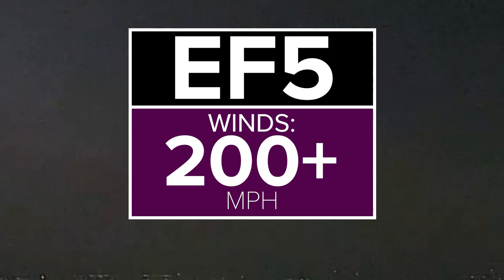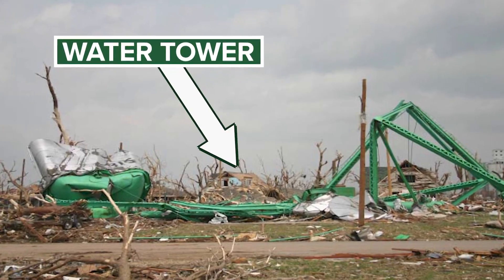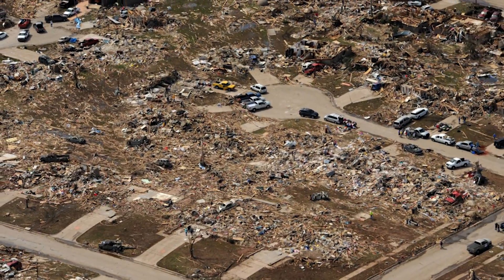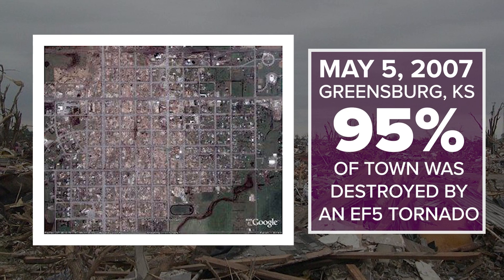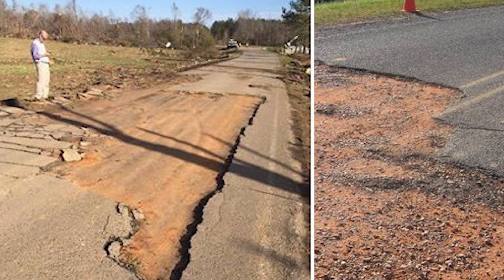EF5. Winds over 200 miles per hour. This damage is incredible — these rare monsters leave nothing left, literally wiping towns off the map. The first ever EF5 happened when the EF scale was adopted in 2007, leveling 95% of the town of Greensburg. And in rare cases, an EF5 is strong enough to rip the pavement off the road.